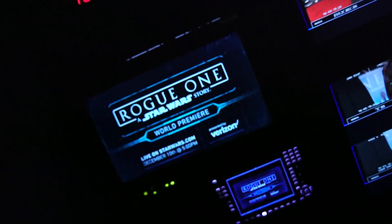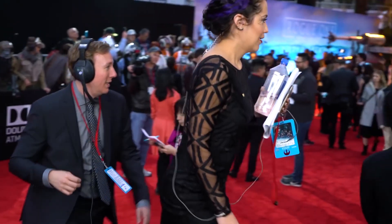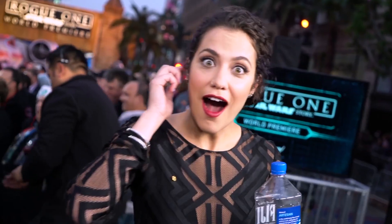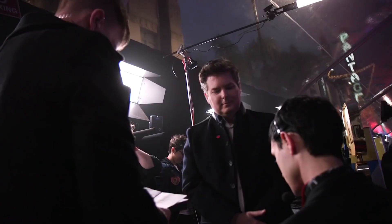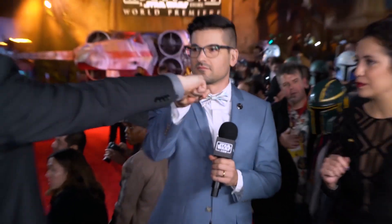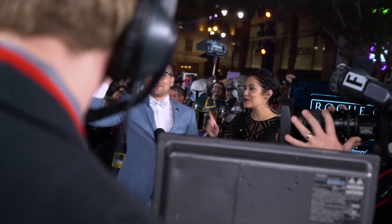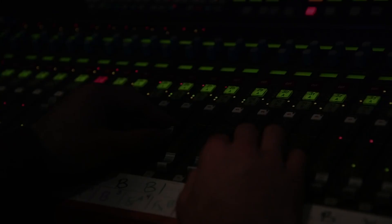30 seconds. Standby. Audio, video. 25 seconds. Music, track. Standby. 15 seconds, everybody. Here we go. 5 seconds. 4... 3... 2...